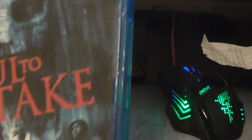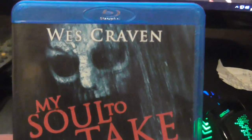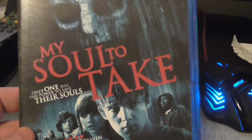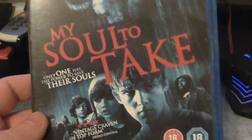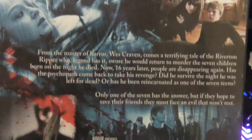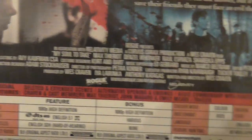Next one I have watched is My Soul to Take — Wes Craven. I know a lot of people don't like it but I thought it was alright, it was decent. Bit of a teenage horror film, but yeah, it was alright. The acting was good, storyline's good, not great, but not too bad.